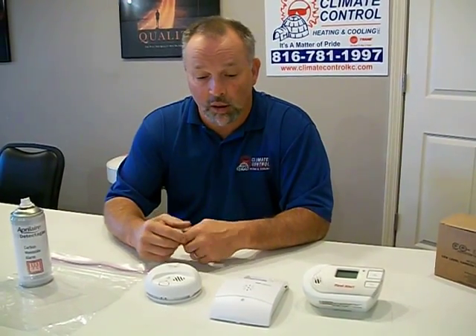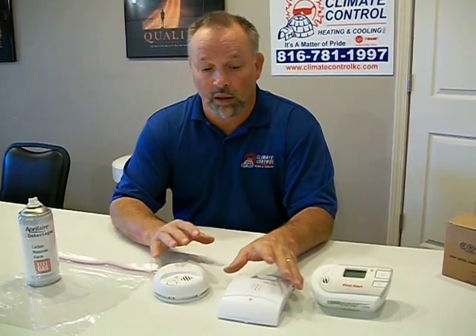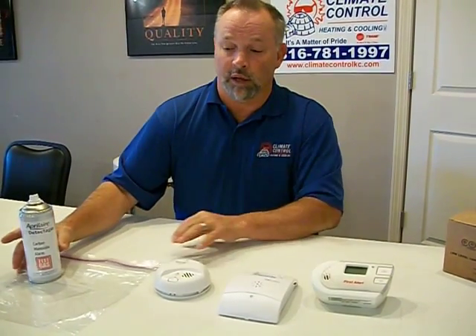So it's extremely important to have some sort of carbon monoxide detection within your house, and we recommend that it be a low-level detector, because low-level carbon monoxide over the long term can be just as detrimental as high levels of short-term exposure. So with that, I'd like to go ahead and do this short test to show the differences in how these CO detectors work.